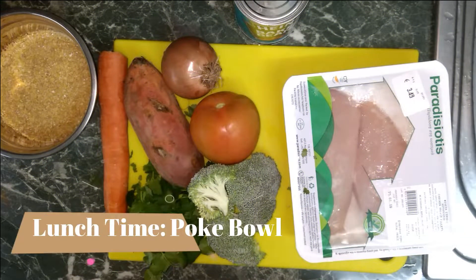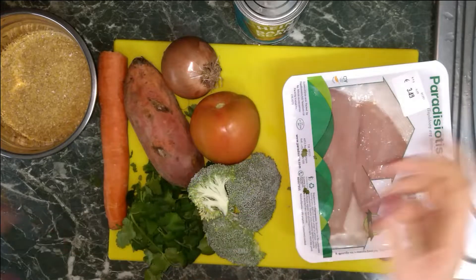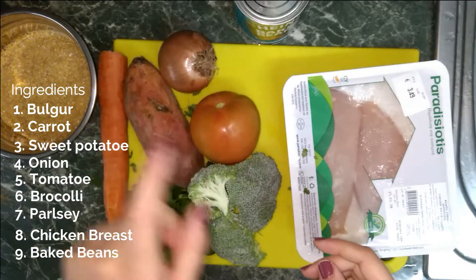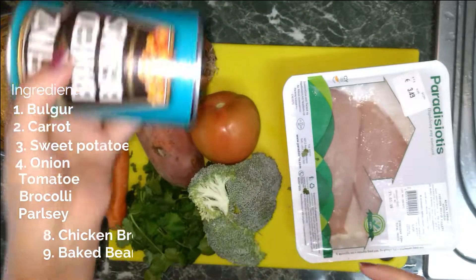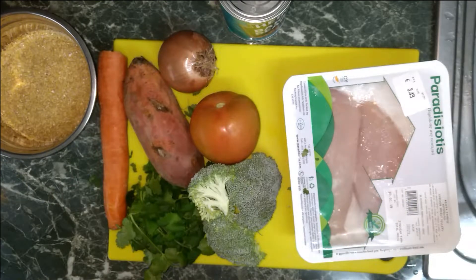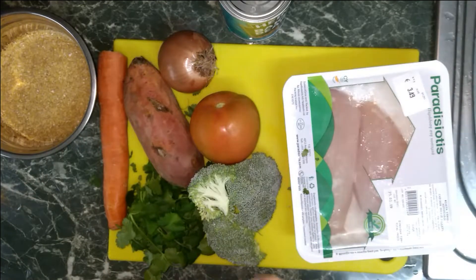Great success. So for lunch, what we're going to make is poke bowls — I've been loving them lately. Today we're going to start with bulgur, carrot, sweet potato, onion, tomato, broccoli, parsley. I'm going to use one fillet of chicken and baked beans for the sauce and the taste of it. It would be extremely tasty with the combination of what you guys see here. So let's begin.